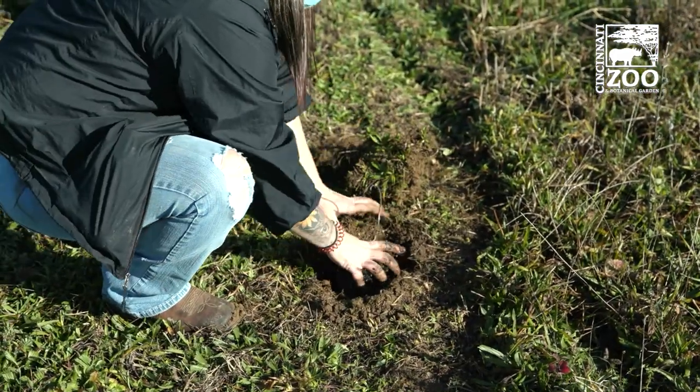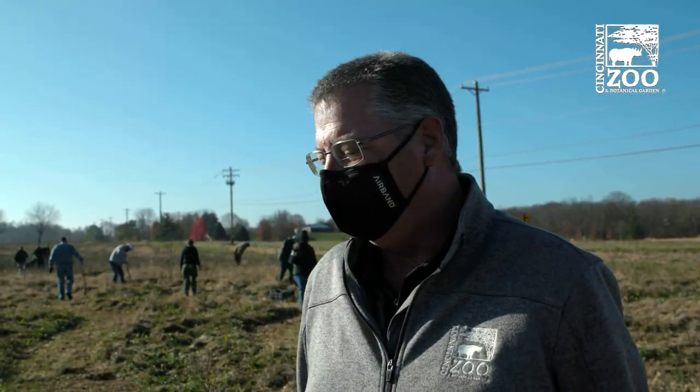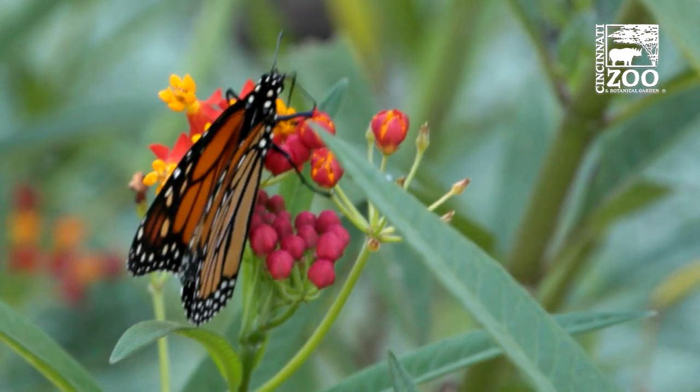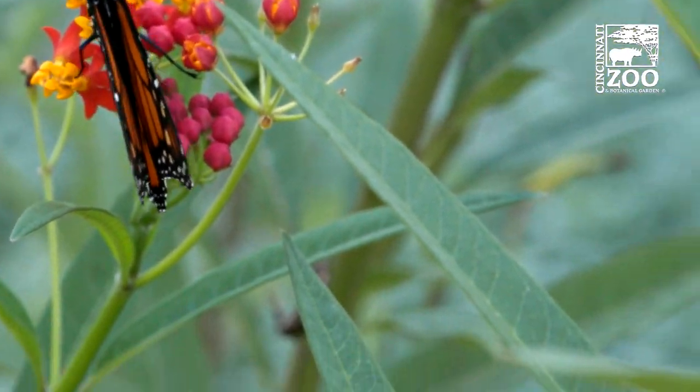Just looking at monarchs right now, their numbers have been crashing for a number of reasons — habitat loss and wintering habitat and lack of milkweed. And I think just by returning that, we're returning the balance of nature back to where it should be.